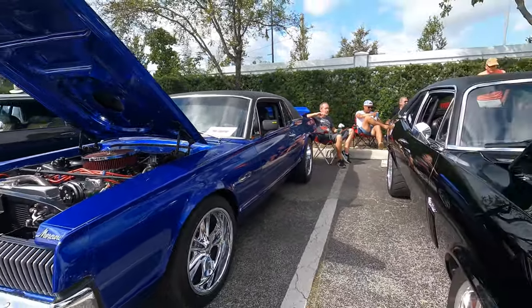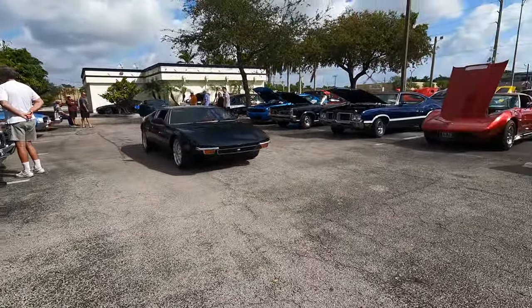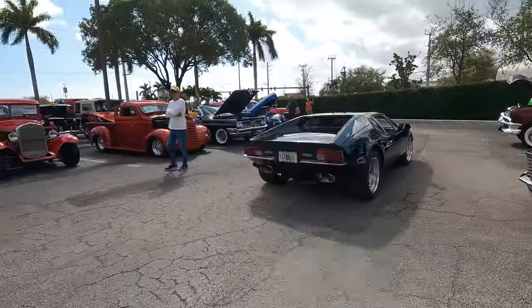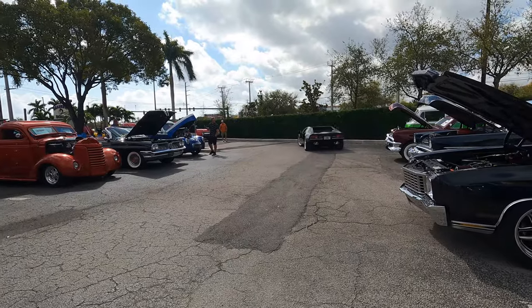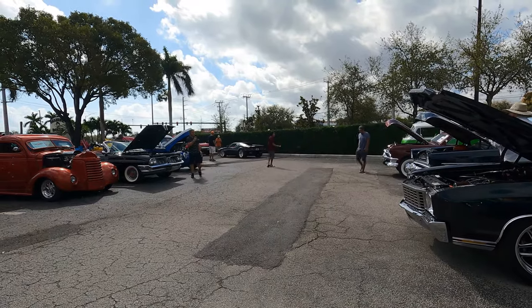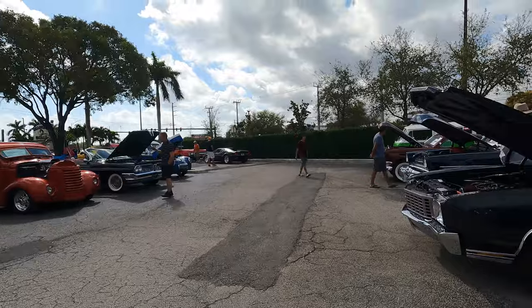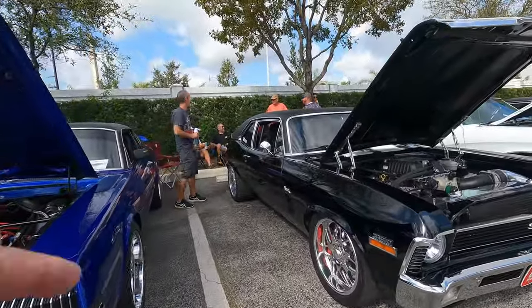'67 — oh look at this, a Pantera! Now this is something. The De Tomaso Pantera, powered by Ford — 351 Cleveland. Now there is something you don't see every day. Beautiful Nova — look at the wheels on the back of that.